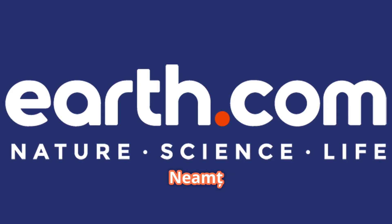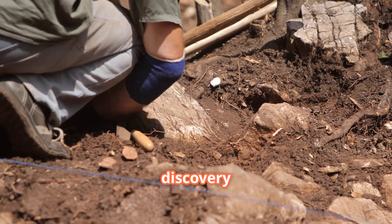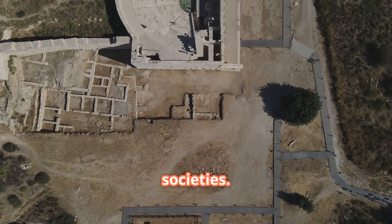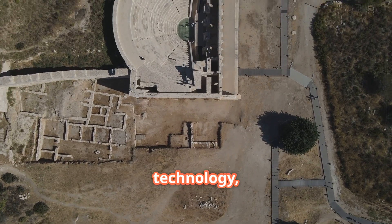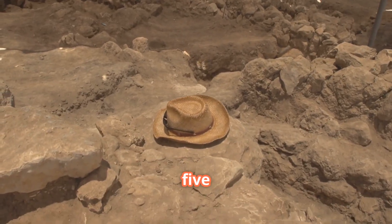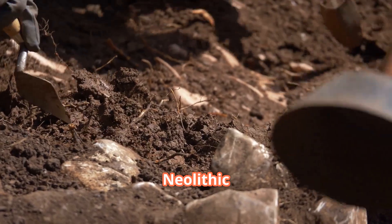Deep in the dense forests of Romania's Nemet County, an extraordinary discovery has been made that's changing our understanding of ancient societies. Using cutting-edge drone technology, archaeologists have uncovered a hidden defensive structure dating back approximately 5,000 years to the end of the Neolithic period.